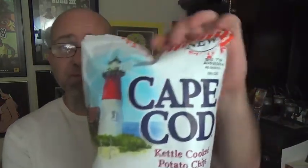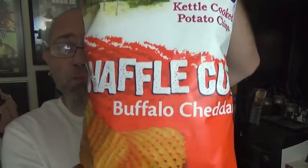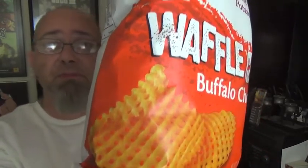Today we're going to be checking out new from their Waffle Cut line. This is the Buffalo Cheddar flavor. There's a new branding up there at the top. On this we just have a picture of the chips right there in the corner. You don't see any fancy schmancy pictures of buffalo sauce or wings or blocks of cheddar or anything like that — we're just going to let the chip do the talking for it.